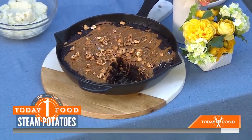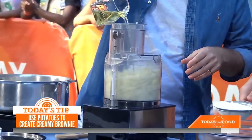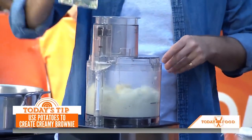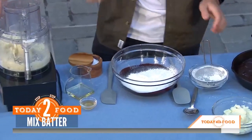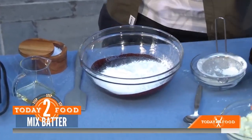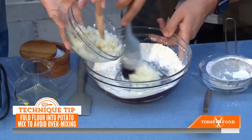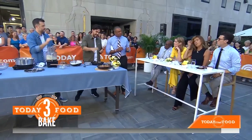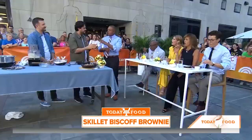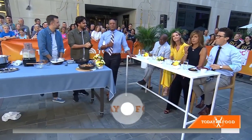Once that's steamed for 30 to 40 minutes, pop it in your food processor, blend it nice and smooth, and add some vegetable oil. Then pour in a melted chocolate mixture — this is our brownie batter. Fold the potato mixture through, being careful not to over-mix it. Pop that in a skillet and it'll take about 16 to 17 minutes in the oven. The verdict? It doesn't taste like potato at all. Grab Bosh on a Budget at today.com/shop and find recipes at today.com/food.